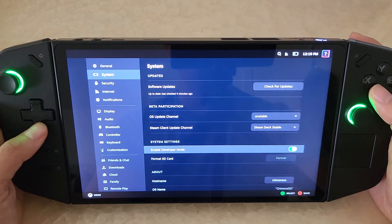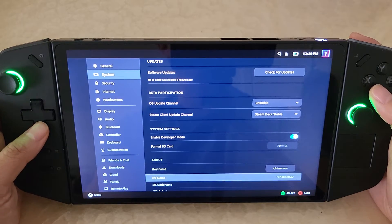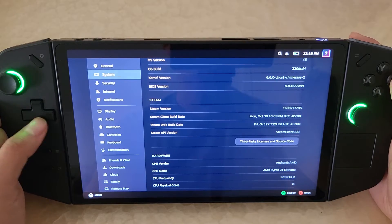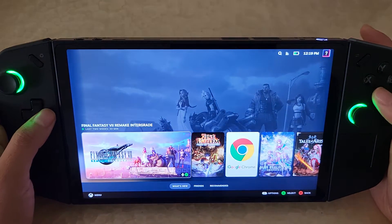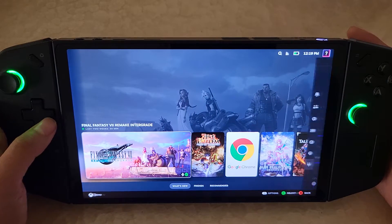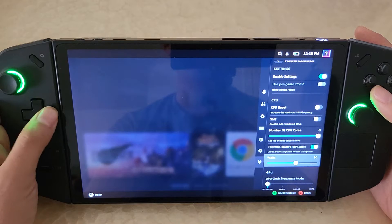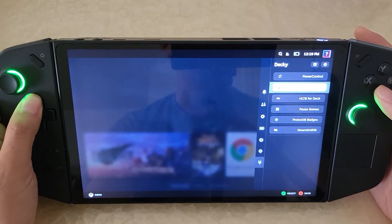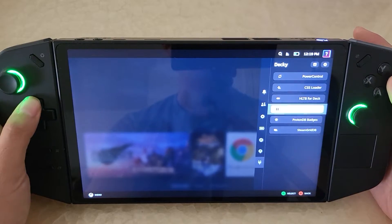If we go into the system info, I'm running the unstable Chimera OS version, which means there's still changes being made. From here you can see the deck UI, and it looks a little different because I'm actually loading up some Decky Loader plugins. You can see Decky Loader plugins like the CSS Loader.